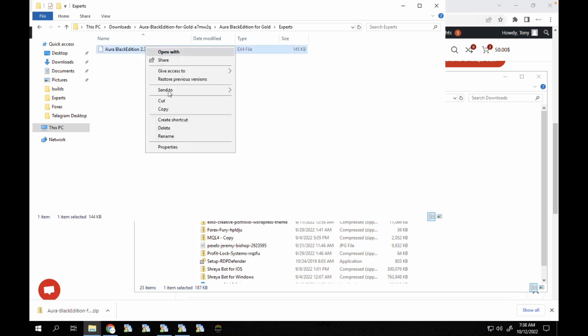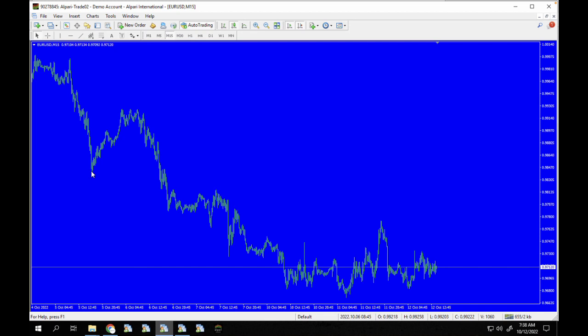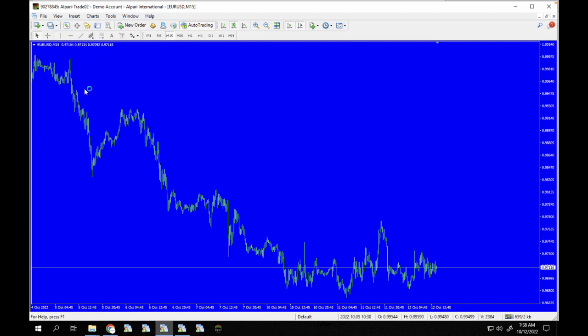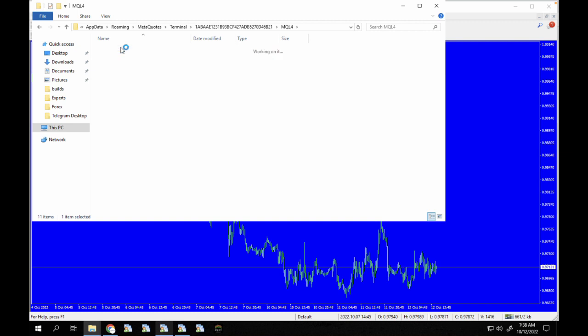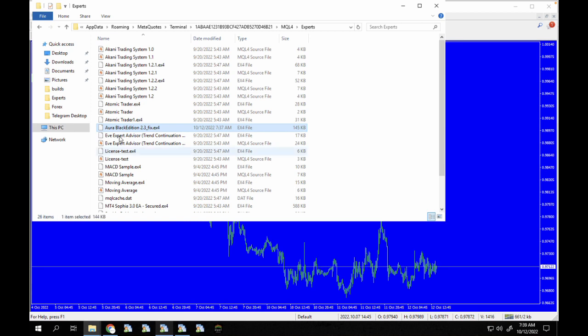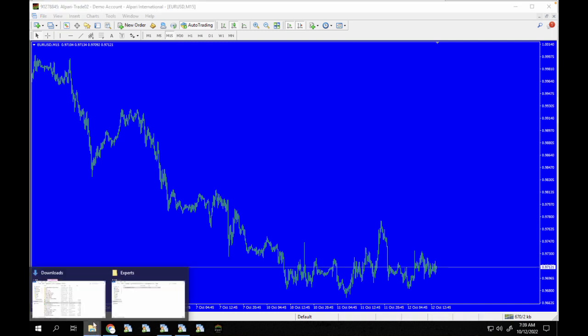Let's copy the expert into our expert folder. I have my MT4 terminal here. I'm going to go to File, then Open Data Folder, and paste it into my MQL4/experts directory. You can see the Aura Black Edition 2.3 is now there. Next I'm going to copy the entire set folder.